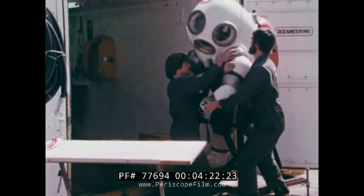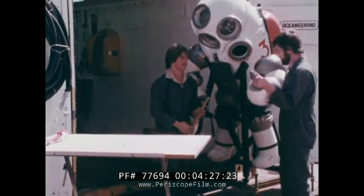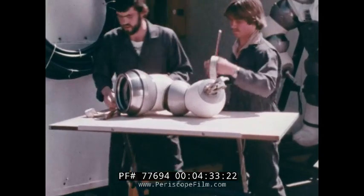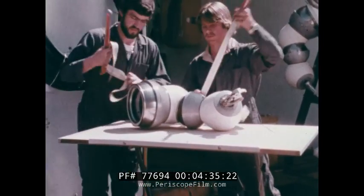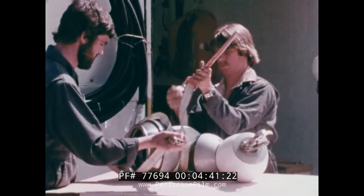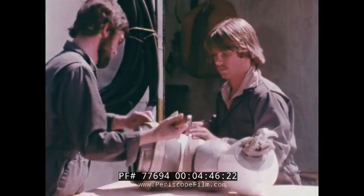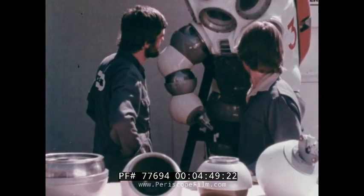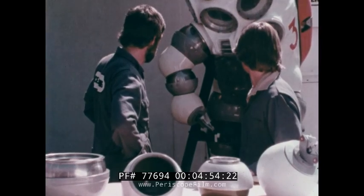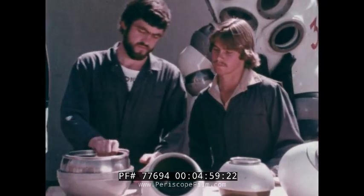Jim is available to the offshore industry exclusively through Oceaneering. Successful since its first working dive in 1974, the system has established an outstanding track record, completing scores of vital support tasks in fields around the world. Before and after every job, Jim is disassembled and carefully examined. The smooth movement of Jim's joints and manipulators is in fact a major design achievement — a feature that allows the suit to work effectively beyond the range of conventional saturation diving teams.